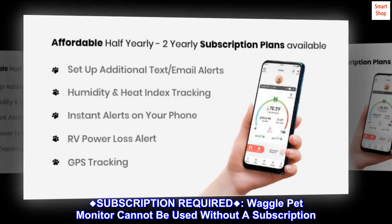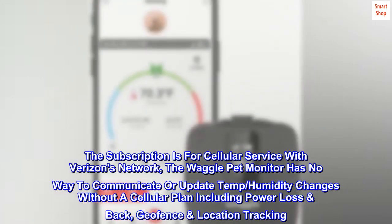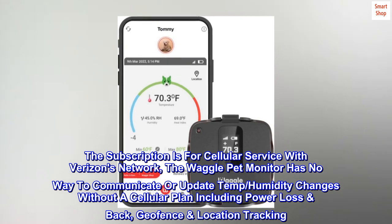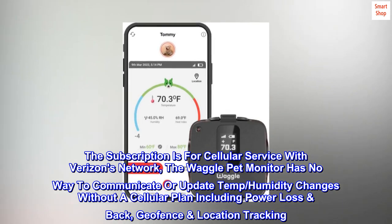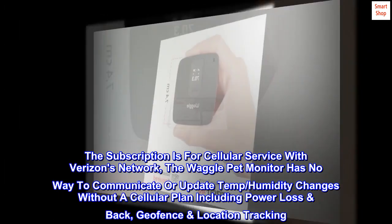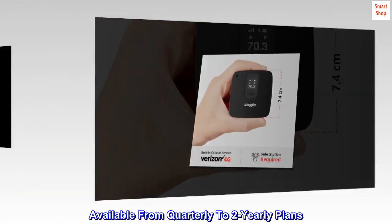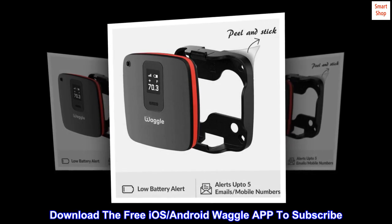Subscription required. Waggle Pet Monitor cannot be used without a subscription. The subscription is for cellular service with Verizon's network. The Waggle Pet Monitor has no way to communicate or update temperature and humidity changes without a cellular plan, including power loss backup and geofence location tracking. Available from quarterly to two-year plans. Download the free iOS and Android Waggle app to subscribe.